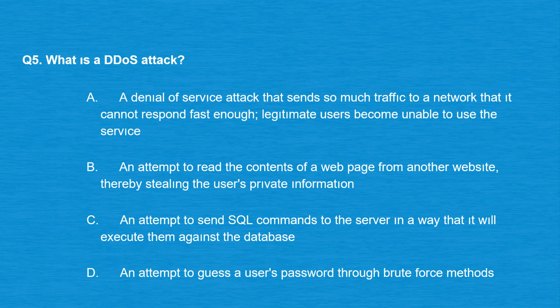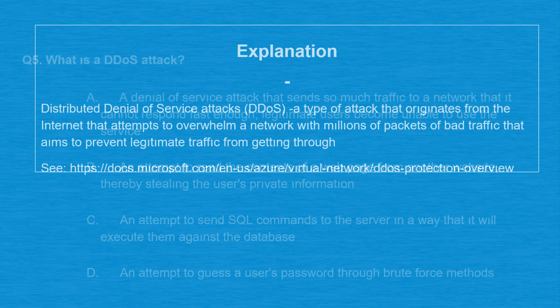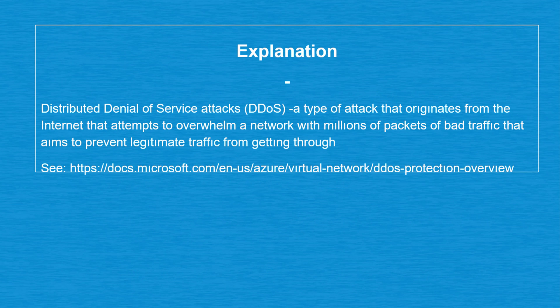The correct answer is option A: a denial of service attack that sends so much traffic to a network that it cannot respond fast enough, so legitimate users become unable to use the service. Distributed denial of service attacks (DDoS) originate from the internet and attempt to overwhelm a network with millions of packets of bad traffic to prevent legitimate traffic from getting through.